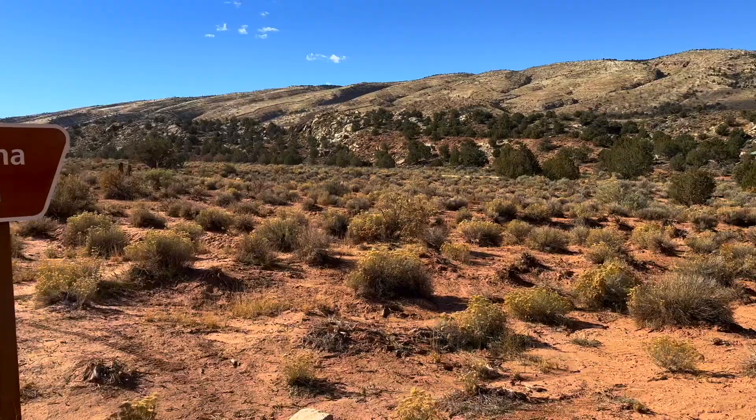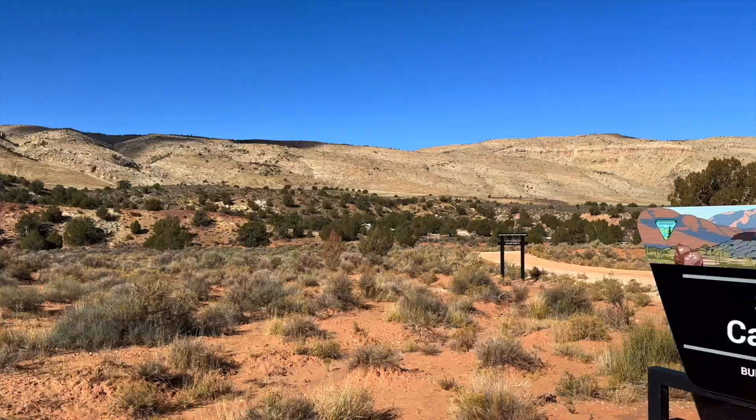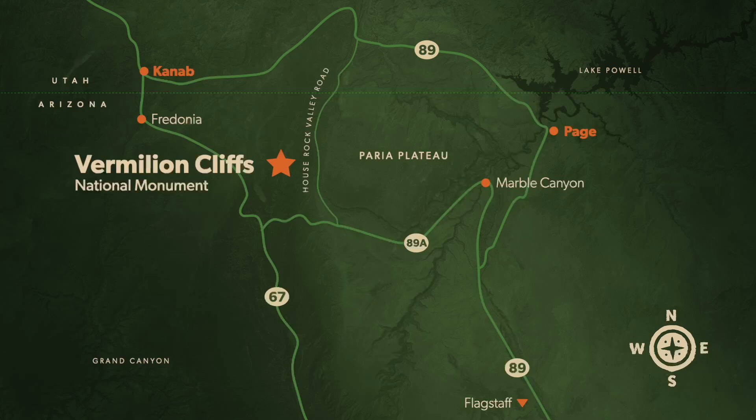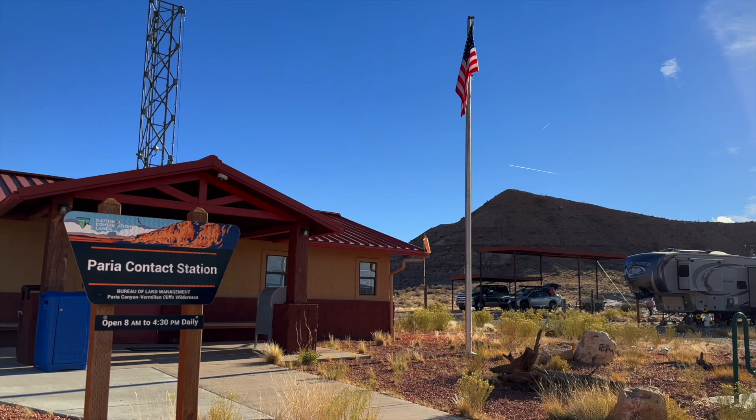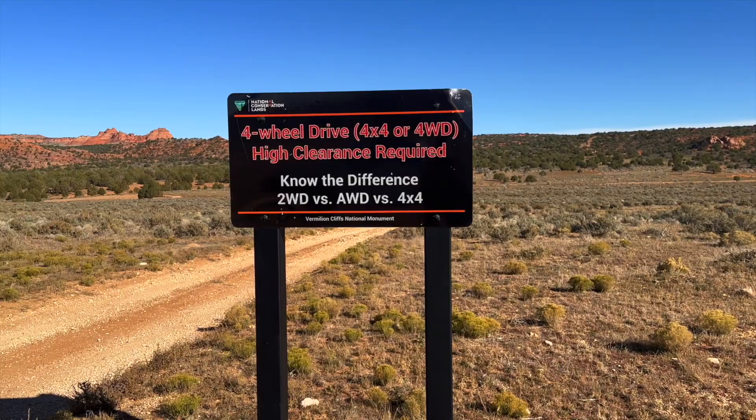Most people that visit are either going to stay at one of those places, or they could be camping here. We don't have any campgrounds on Vermilion Cliffs itself. We have Stateline Campground, which is right on House Rock Valley Road and right on the border of Arizona and Utah. There is also White House Campground, which is on Highway 89, by the Perea Contact Station — the closest facility we have out here — but that is only open seasonally.